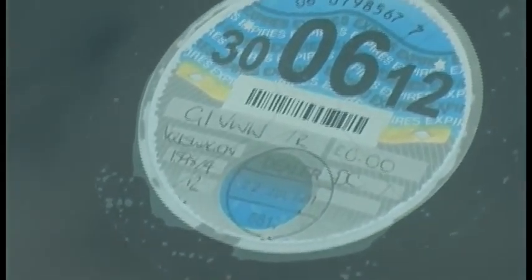I've also got Autostop as standard, along with Regenerative Braking.